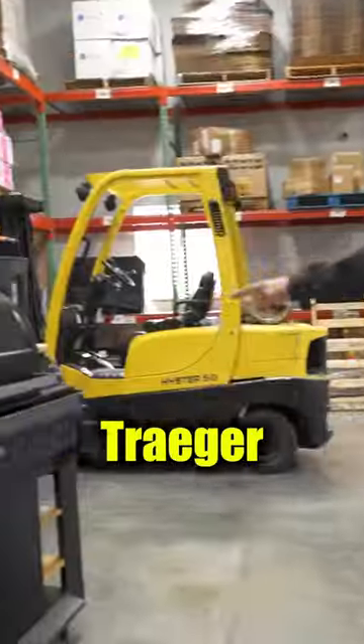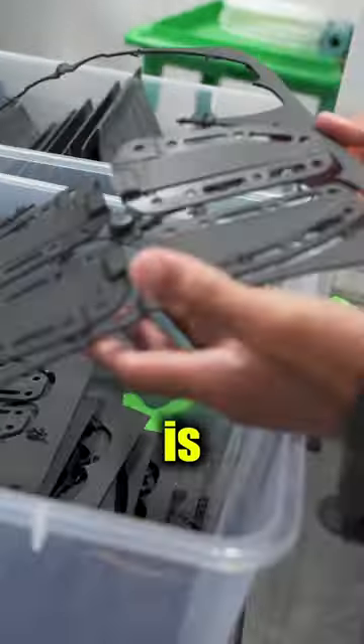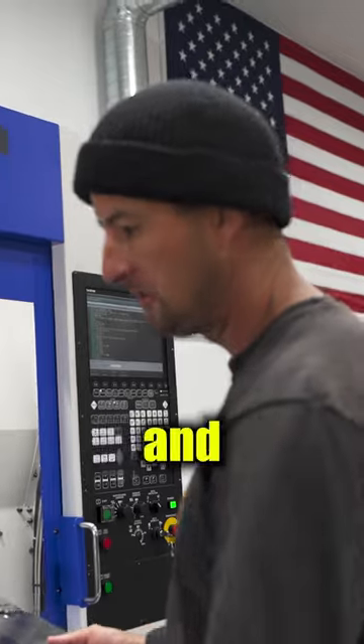They're making some of the Kydex. This Traeger grill was put together yesterday. Essentially what you're gonna see is putting these blanks in there and then that thing goes through and cuts them out.